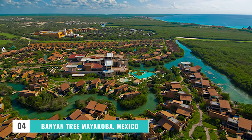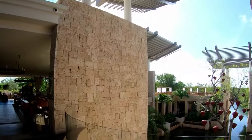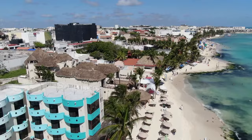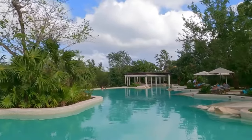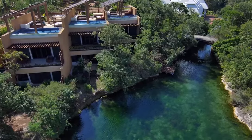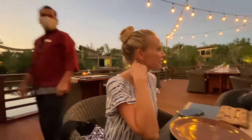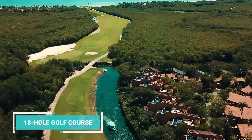Number 4: Banyan Tree Mayacoba, Mexico. Check out Banyan Tree Mayacoba, a memorable stay near Playa del Carmen, if you're looking for a genuinely one-of-a-kind experience. With a superb location in the heart of the Riviera Maya, nestled among gorgeous mangroves, Banyan Tree offers the feeling of getting away from it all. Enjoy a private pool and garden terrace in each villa, world-class dining, a full-service spa, and an amazing 18-hole golf course.